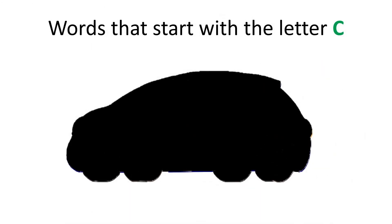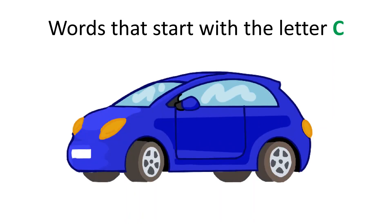Can you guess what this is? It starts with the letter C. You're amazing!